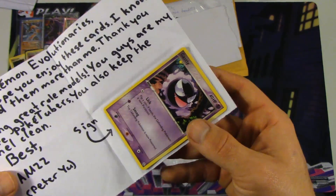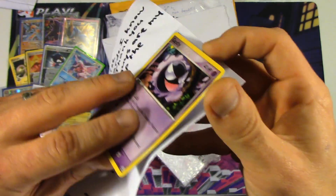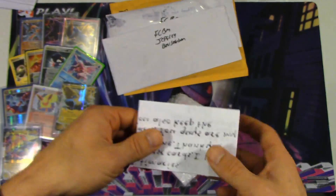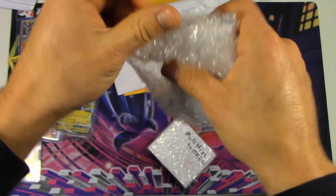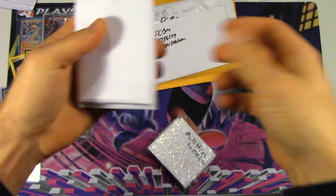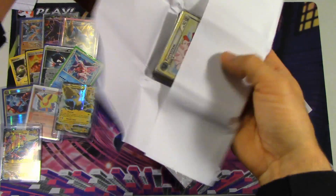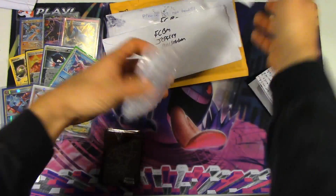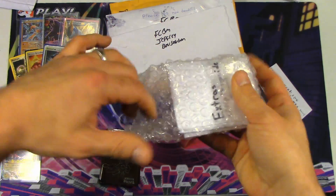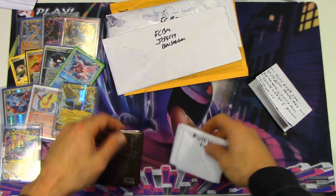So he's got a note here saying to sign this Gastly right here, so I will definitely do that along with N and we'll send it back to you. We'll go ahead and open up all this bubble wrap. He packaged these actually really, really well — very much appreciated on that front. A lot of people will just throw cards in an envelope sometimes. I've gotten trades with no top loader even, and I've had bad and good come out of that.